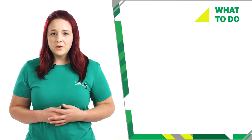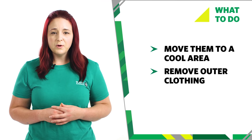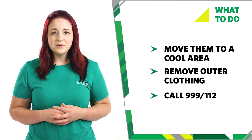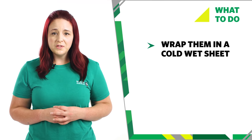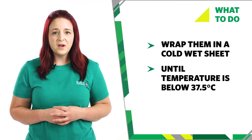If someone has heat stroke, move them to a cool area quickly and remove their outer clothing where possible. Call 999 or 112 for emergency help. Help sit them down and wrap them in a cold, wet sheet.